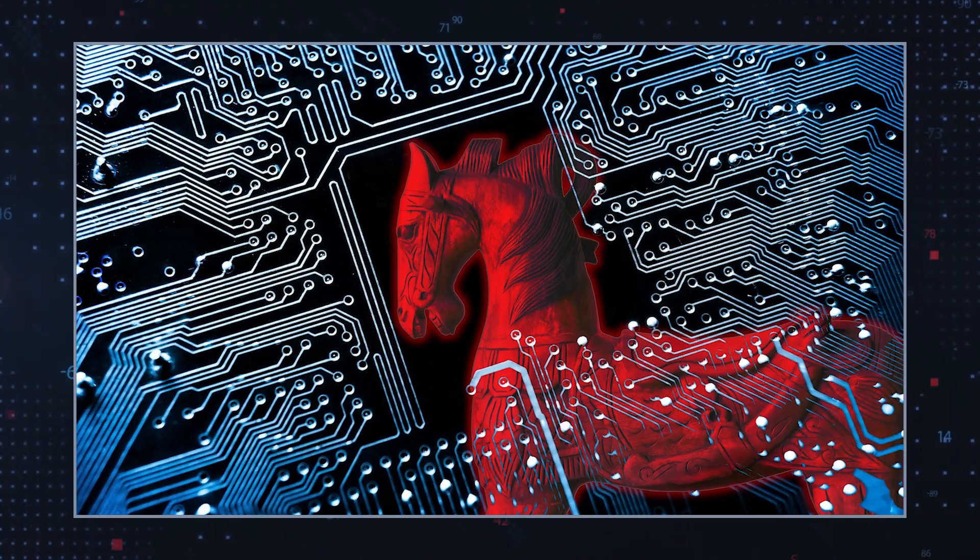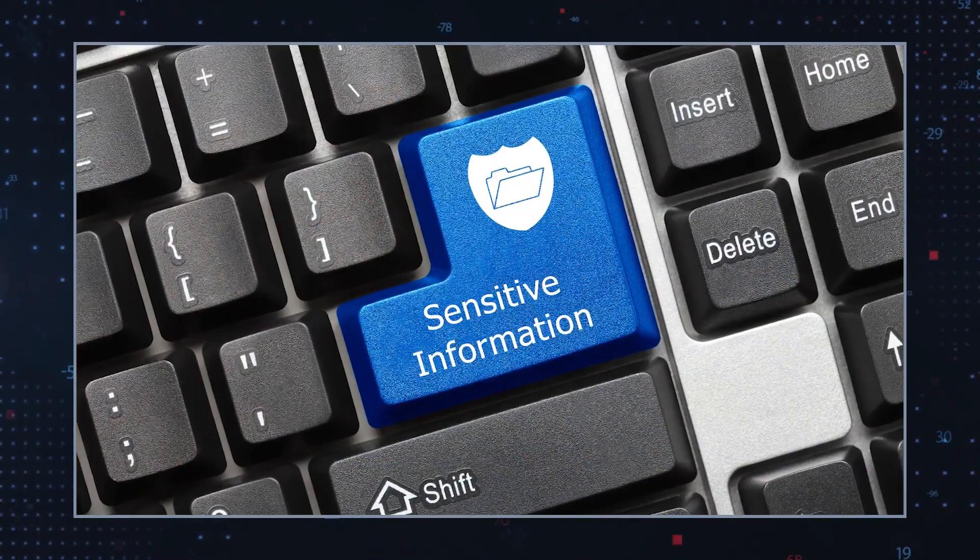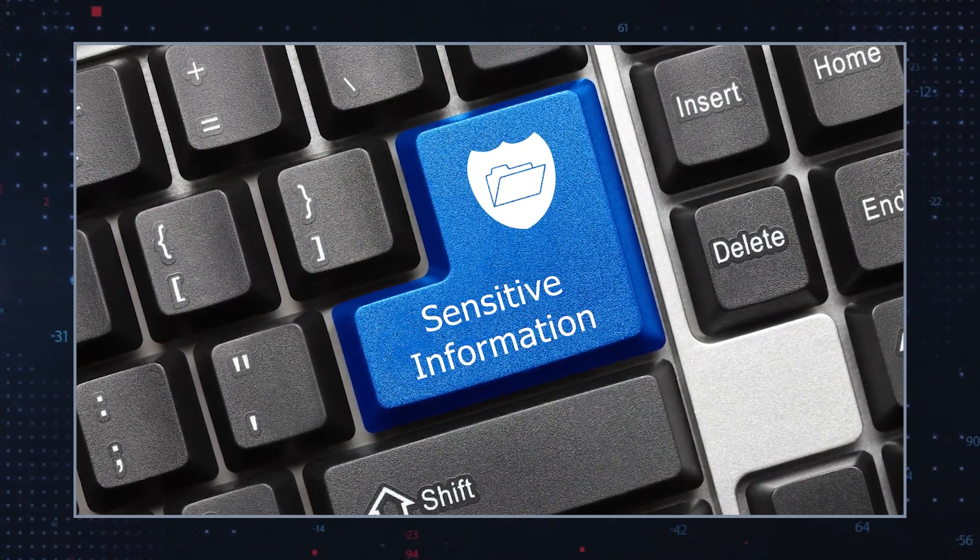A Trojan, like this Pout, is a type of malicious software that disguises itself as a legitimate program to trick users into installing it. Once installed, it performs various harmful actions without the user's knowledge. Trojans are a serious threat as they can compromise computer security, steal sensitive information, and provide unauthorized system access to hackers.